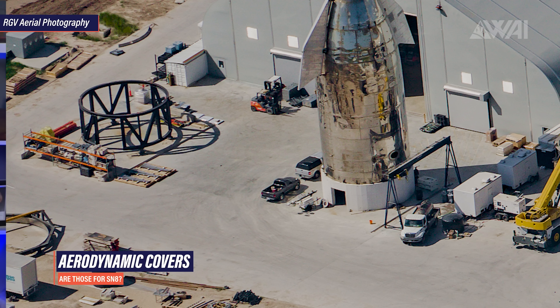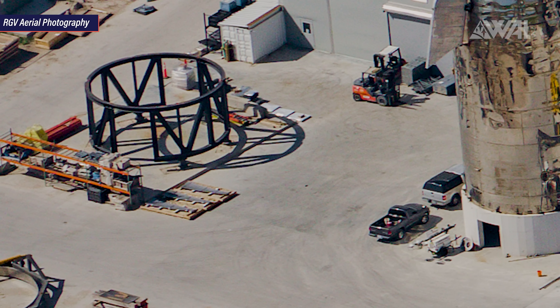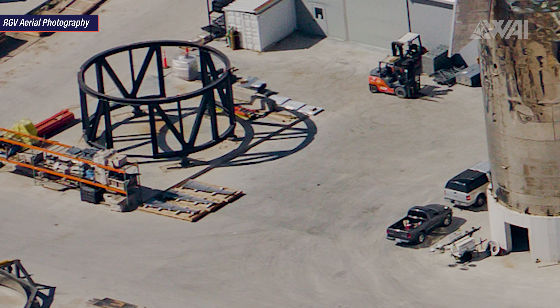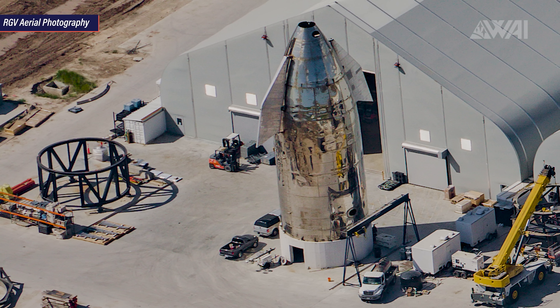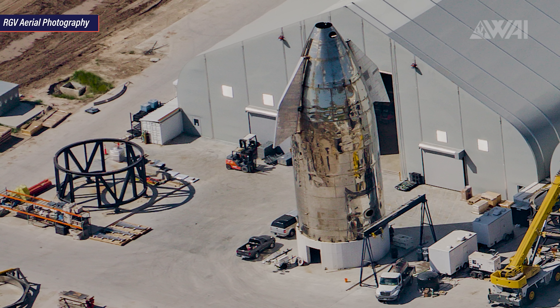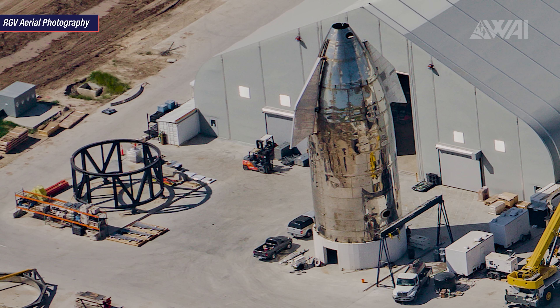And then there are the forward flaps on the ground, still waiting for installation. Those are not the only aerodynamic surfaces on site though. Behind the Mark 1 nose cone, right next to the empty jig, I was able to spot parts that very much look like aerodynamic covers — only three of them outside, but from the shape they could be for forward flaps. It looks like they were shipped in wooden crates, and we can find those crates all over the area. Assuming all those crates are filled with special hull parts, all the parts needed for Serial Number 8 could already be on site.